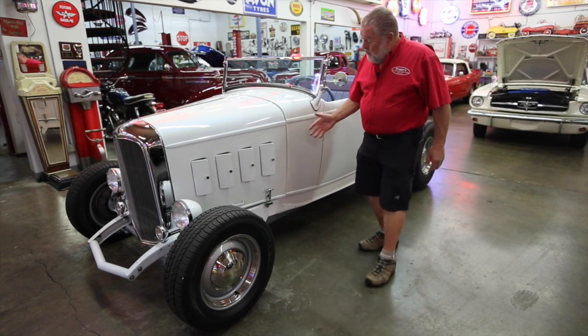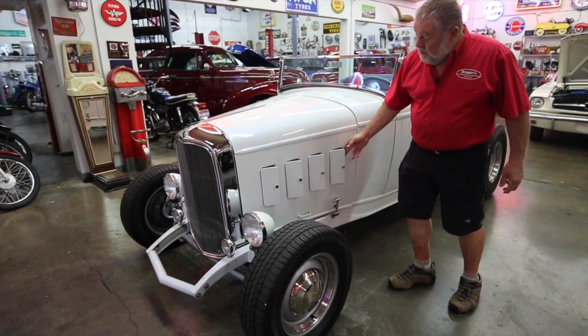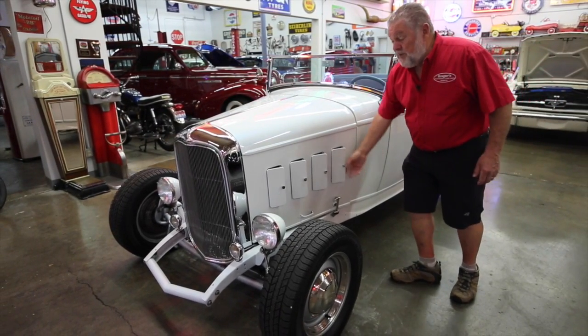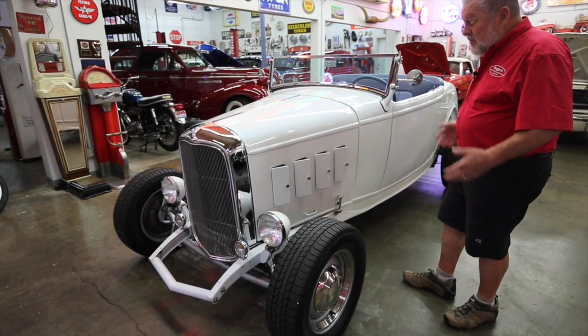I don't know how to explain this hood, but this hood has got to be off like a '32 Chevy or '32 Pontiac or Buick, with the doors on here. So that's a little bit different.